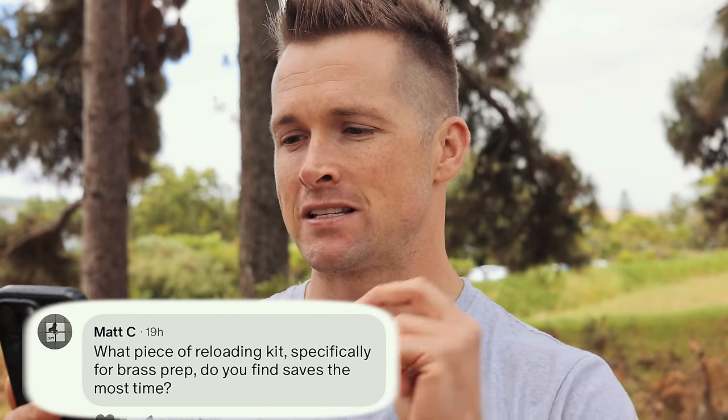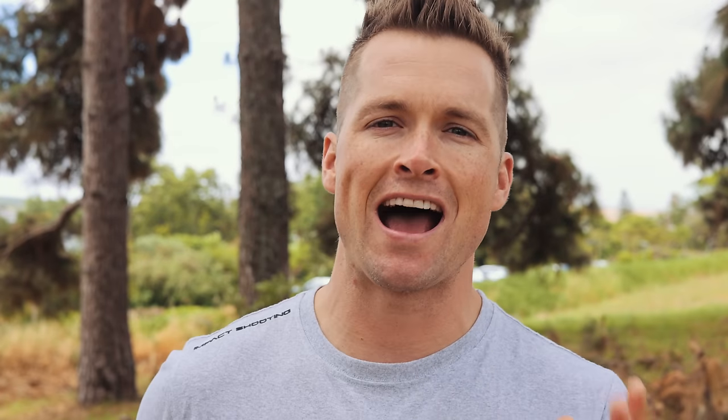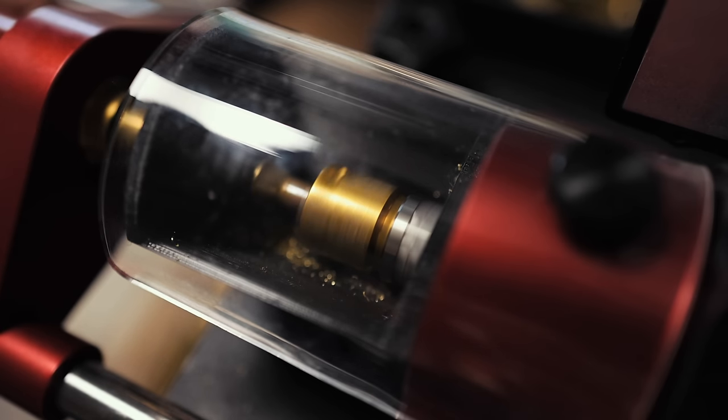This question comes from Matt, one of our patrons: what piece of reloading kit specifically for brass prep saves the most time? Without a shadow of a doubt, that title goes to the Henderson case trimmer. It trims, chamfers, and deburrs your cases to perfection — it is a phenomenal piece of kit. We actually sell them on the Impact Pro Shop for guys in South Africa. If you can't afford it, consider something like the RCBS case prep station, but those don't trim, so it's another step — the Henderson trimmer is something I wish I'd had sooner.